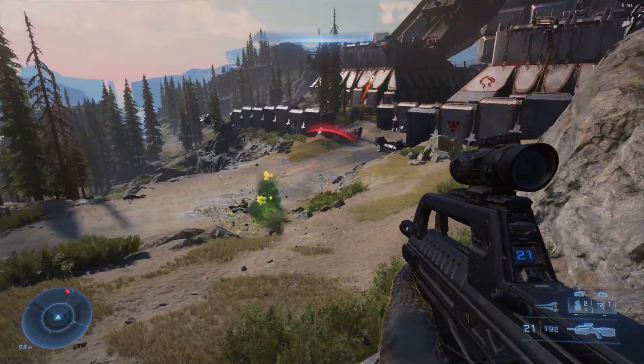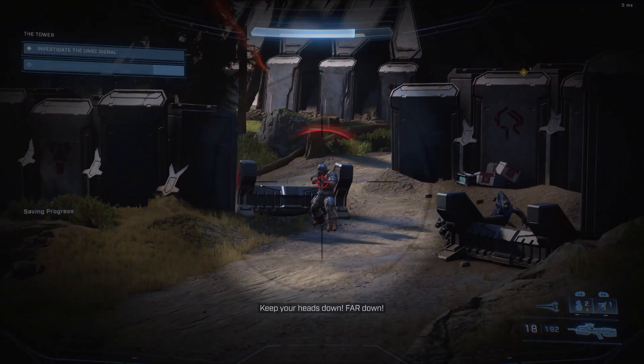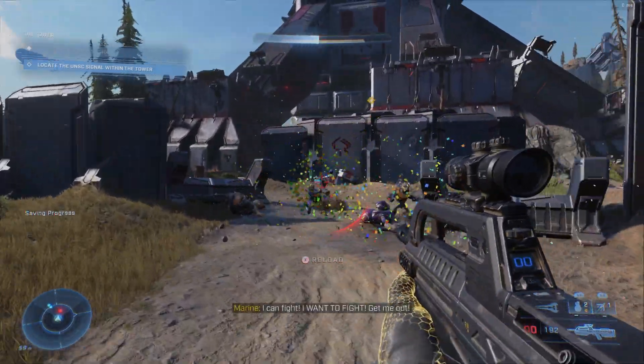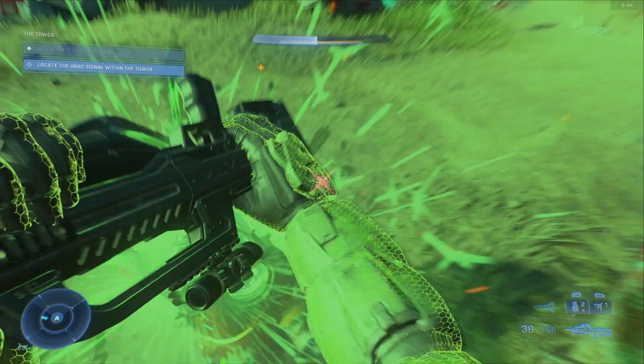Today is May 5th and as usual I'll take a look at the new items on Halo Infinite store, determining whether or not they're worth your money. Today's daily bundle is the Mr. Butler bundle.